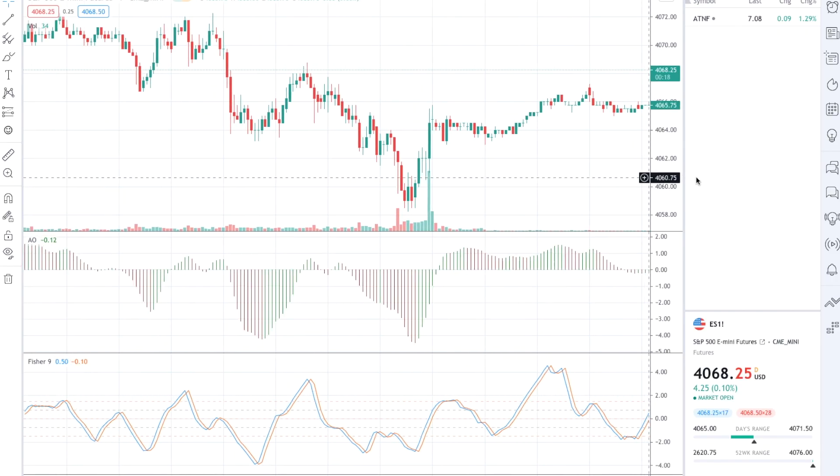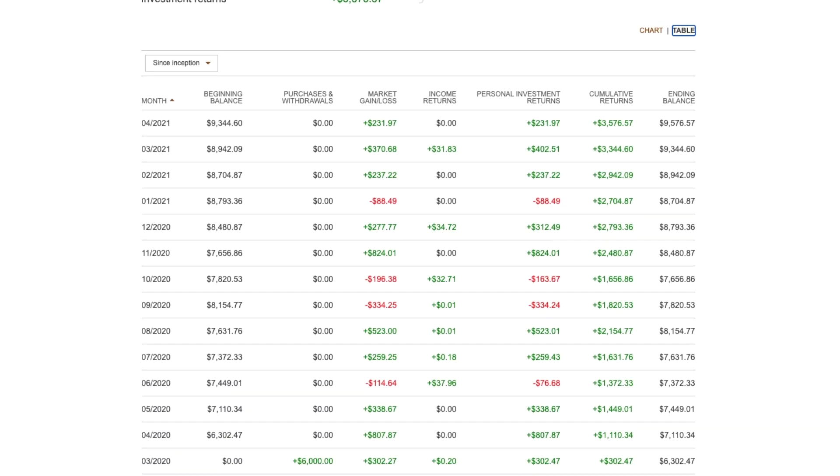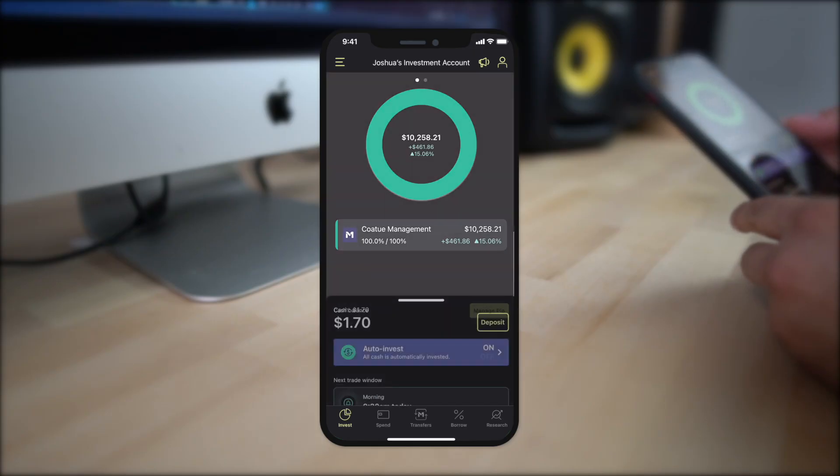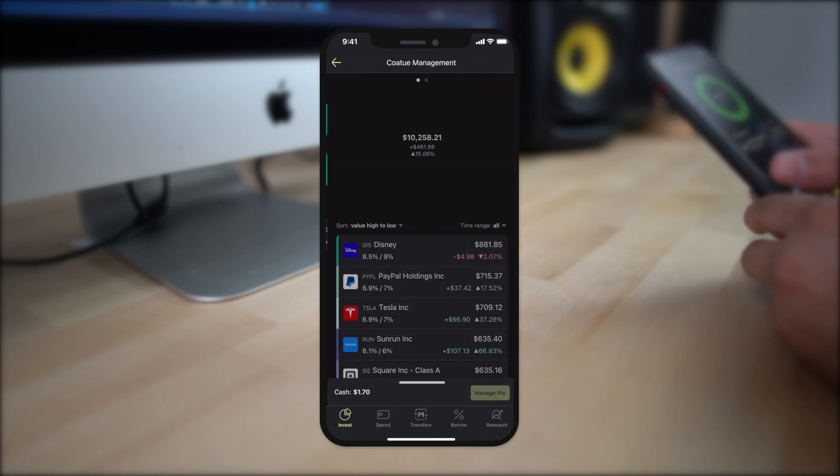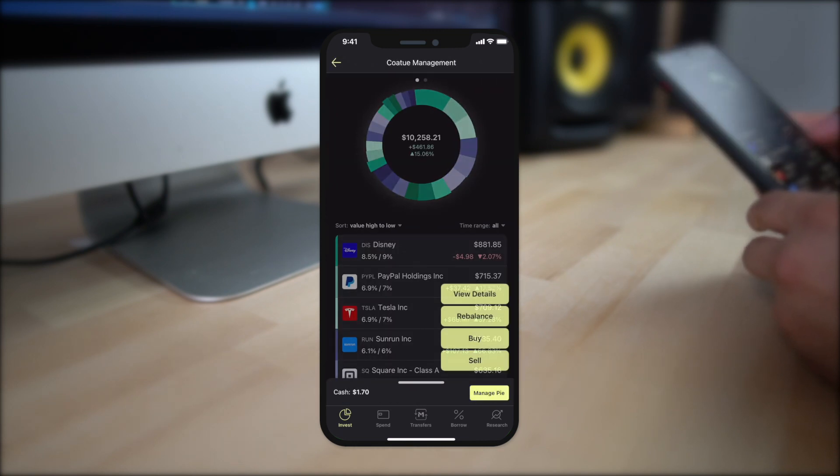As a beginner investor, it's likely that you don't want to be bogged down with complex charts and lots of numbers that don't make sense to you. M1 Finance does a really good job of organizing the data within your account to make it easy to understand. You can go through the app, look at your investment portfolios, and see just how well they're performing throughout the day.